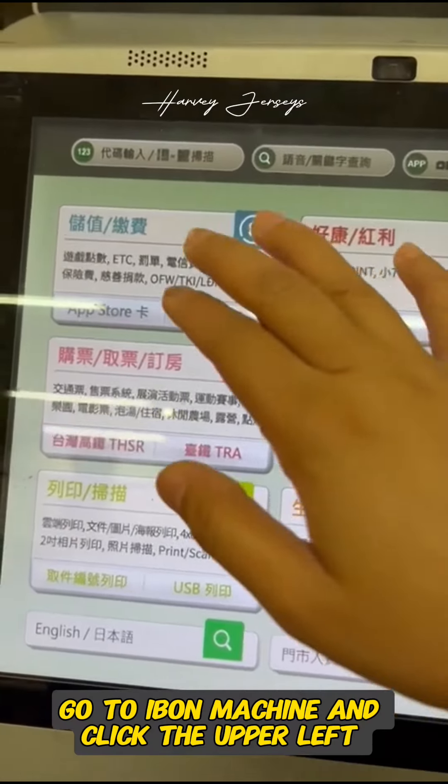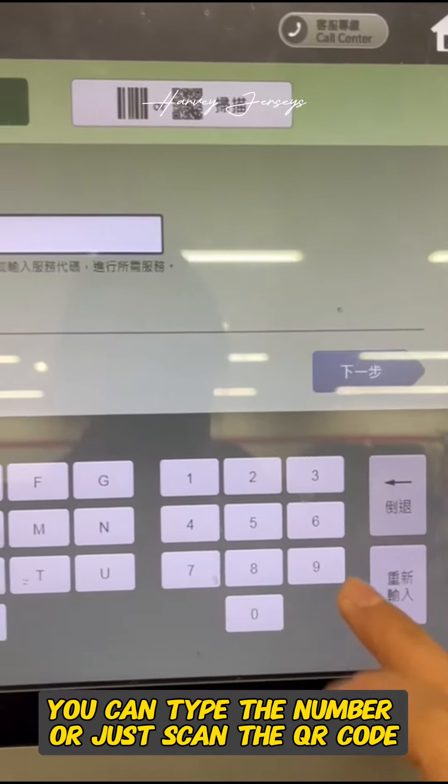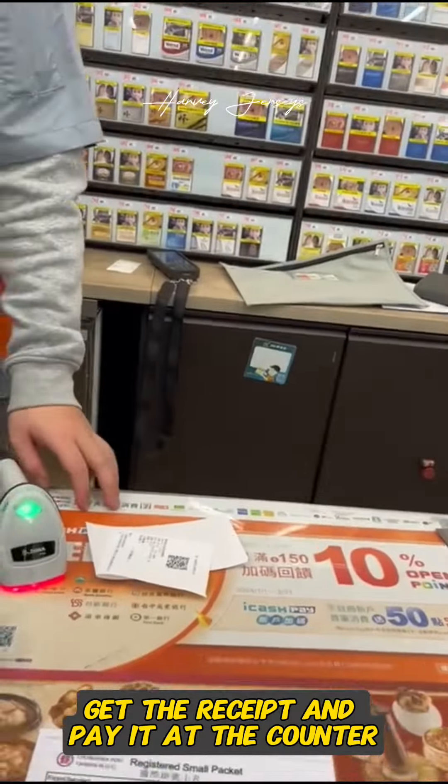Go to the ibon machine and click the upper left. You can type the number or just scan the QR code. Get the receipt and pay it at the counter.